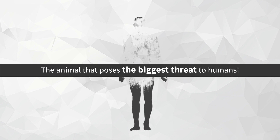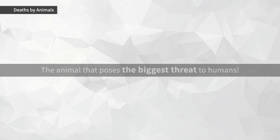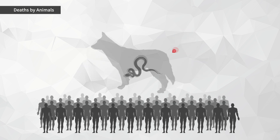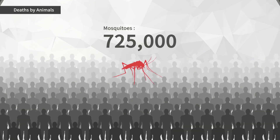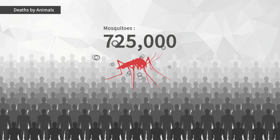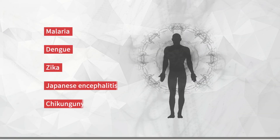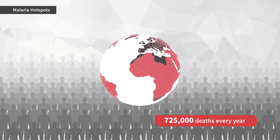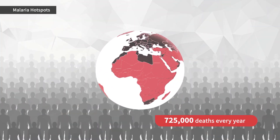The animal that poses the biggest threat to humans — the animal that claims the most human lives — is none other than the mosquito. Mosquitoes spread a wide range of dangerous diseases, and 3.3 billion people around the world still live in areas of high malaria risk.